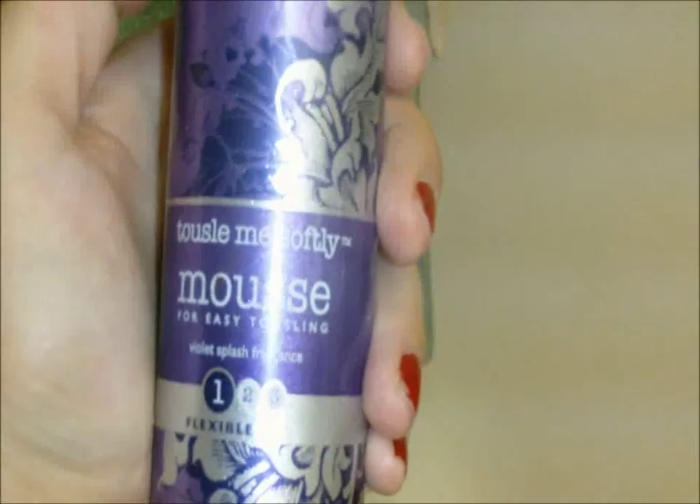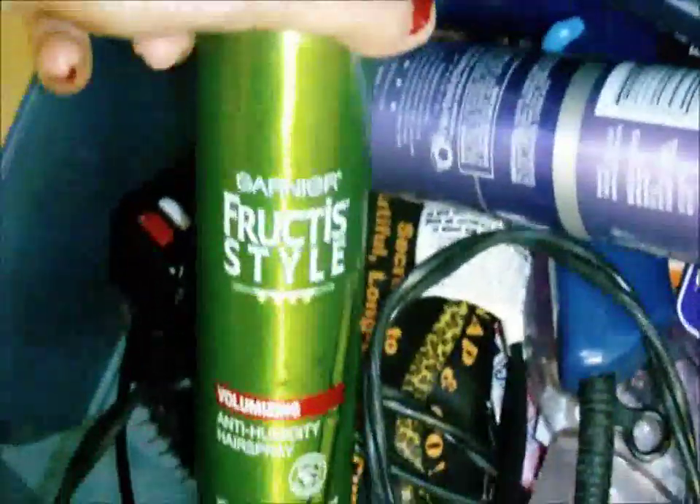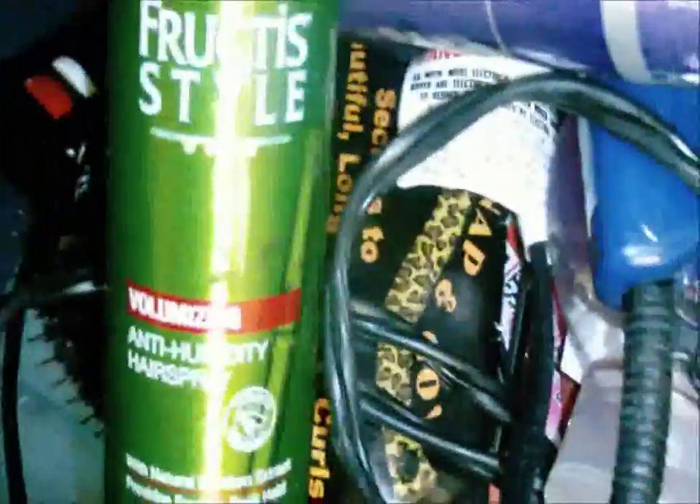I use this every single day — it's Herbal Assassin's Toss Me Softly mousse and it makes my hair super non-frizzy. This is the hair spray I have from Fructis Style volumizing something. Then I have combs and brushes — this is a ceramic one I got at Walmart and it has a little glove thing with it. In here I have like random stuff I don't even know what it is.